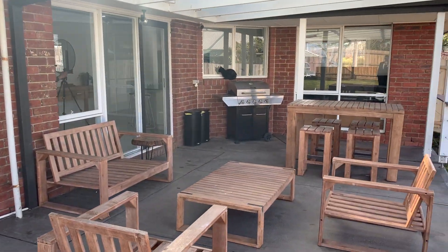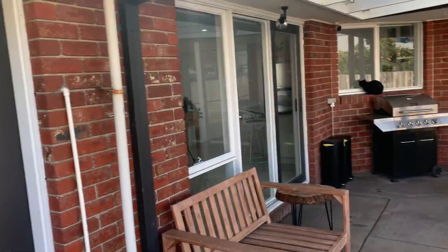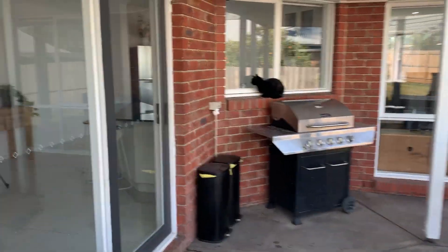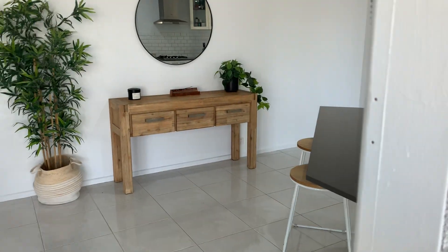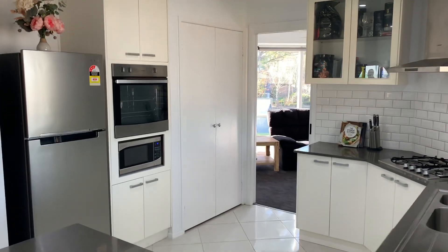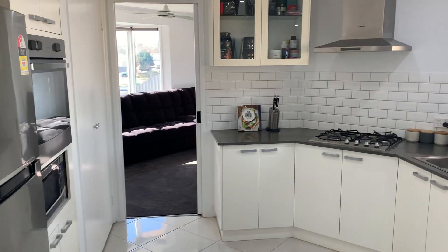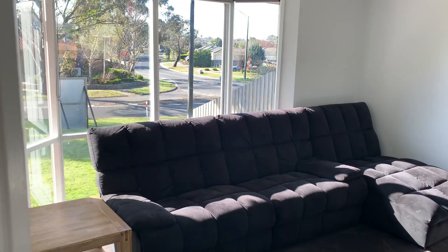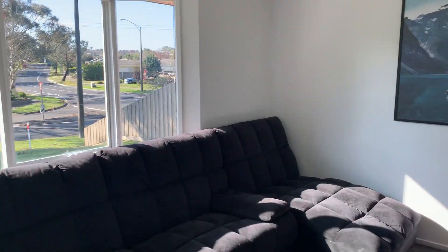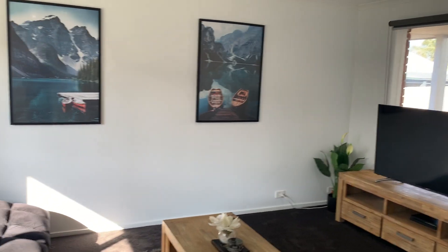Spinning you around, just giving you another view of the outdoor entertaining area, and I'll take you back into the main living, kitchen, dining area to conclude this walkthrough tour. There is the kitchen once again — that concludes our walkthrough tour. If you have any questions, please feel free to give me a call. We're more than happy to answer any questions you have in relation to this property, and we look forward to seeing you at the open for inspections. Thanks for joining me on the walkthrough tour, and we look forward to seeing you soon.